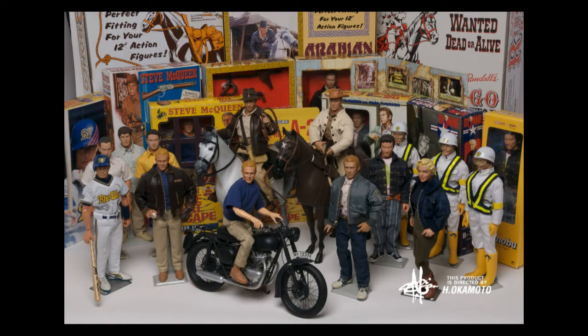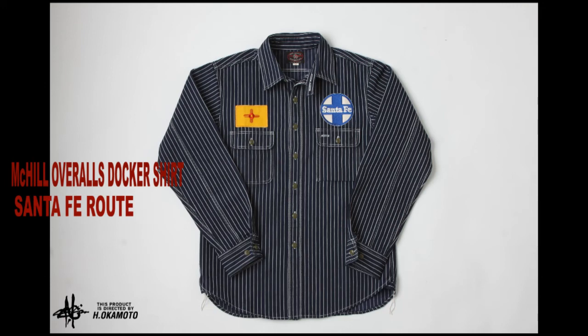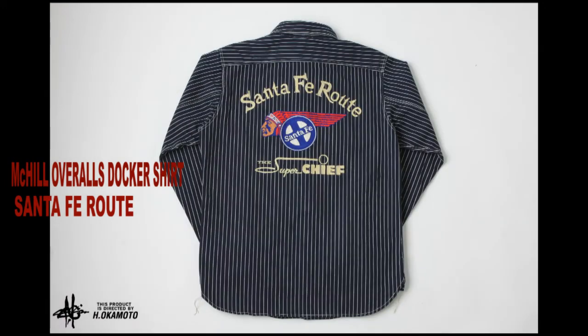Here's a small sample of the collection. First up, the McHill Overall Dockers shirt. This is the shirt the guys working on the railroad used to wear, if they were working on the Santa Fe, the most famous train in the world.